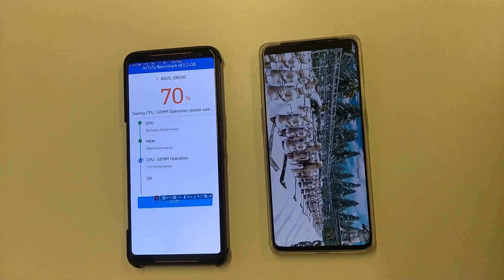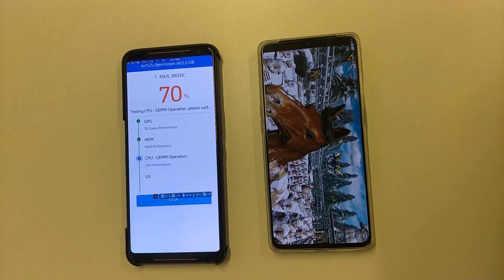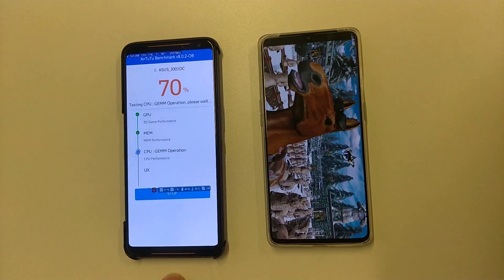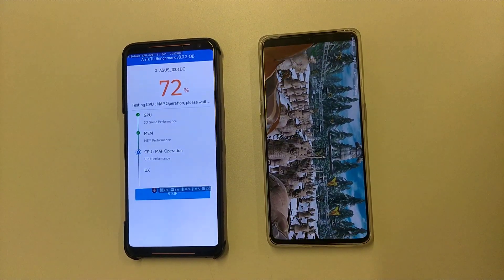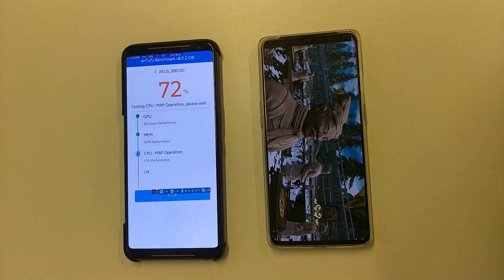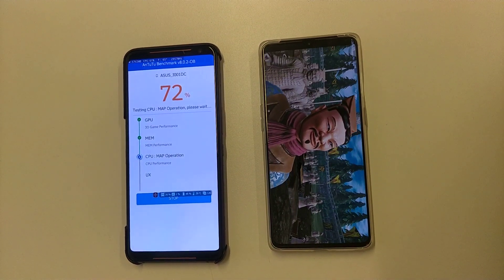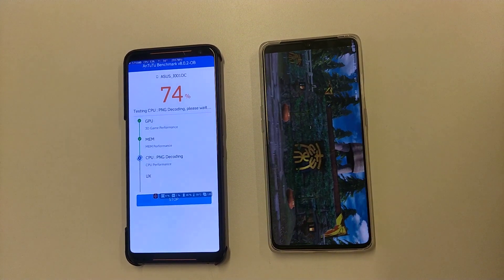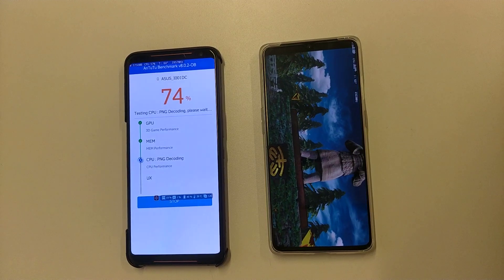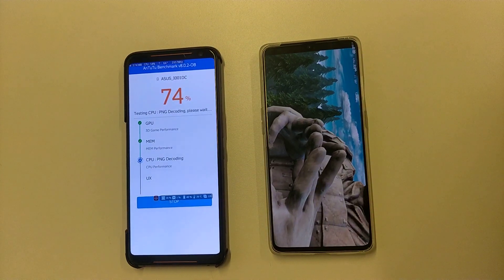I checked these two phones two days ago and I think ROG Phone 2 is very stable with a heavy processor. OnePlus 7T is fast, but in some places it's not so stable. Also for graphic processes.